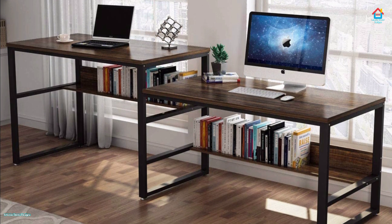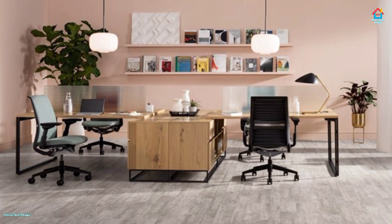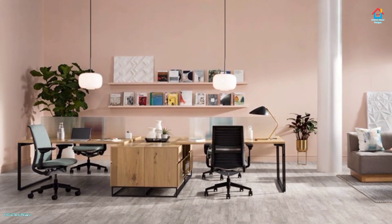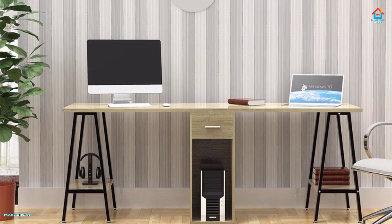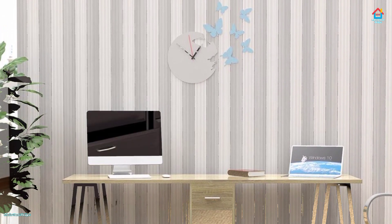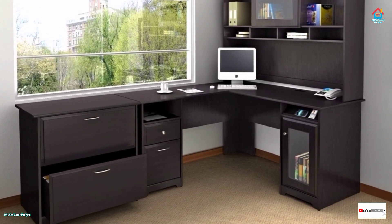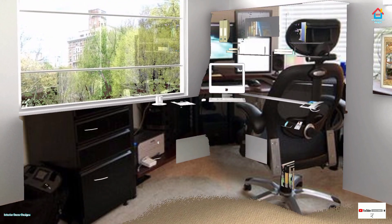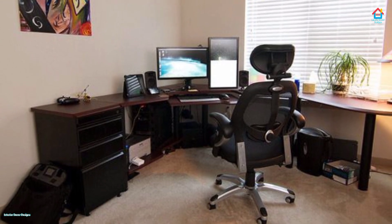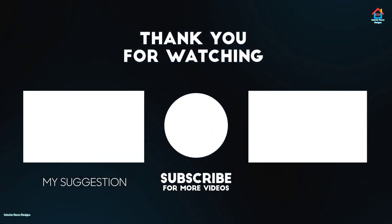Friends, hope you liked this video on modern home office design ideas. For more such videos, don't forget to subscribe to our YouTube channel and click the bell icon so that you never miss any future updates whenever we upload a new video. For the latest and trending interior decoration design, visit our website interiordecordesigns.in. You can also follow us on our social media profiles like Facebook, Twitter, Instagram, Telegram, and Pinterest. If you want to take interior decoration design ideas on your smartphone, you can download our app available on the Play Store from the link in the description box below. With this we finish this video here — we'll meet again soon in the next one, till then bye and take care.